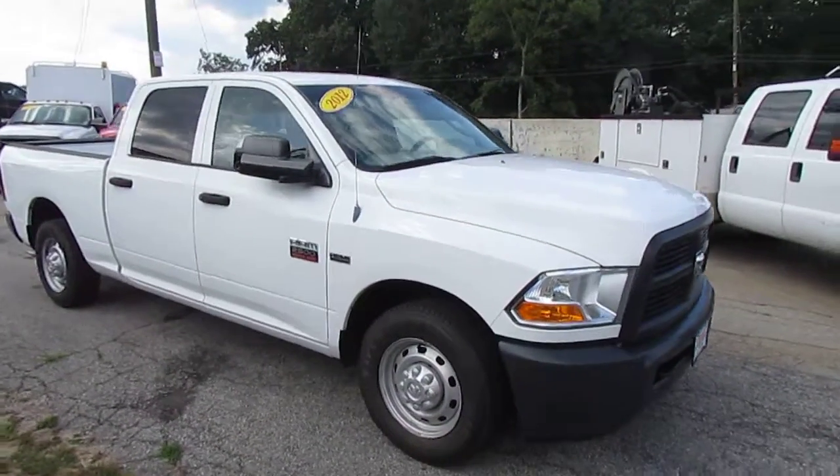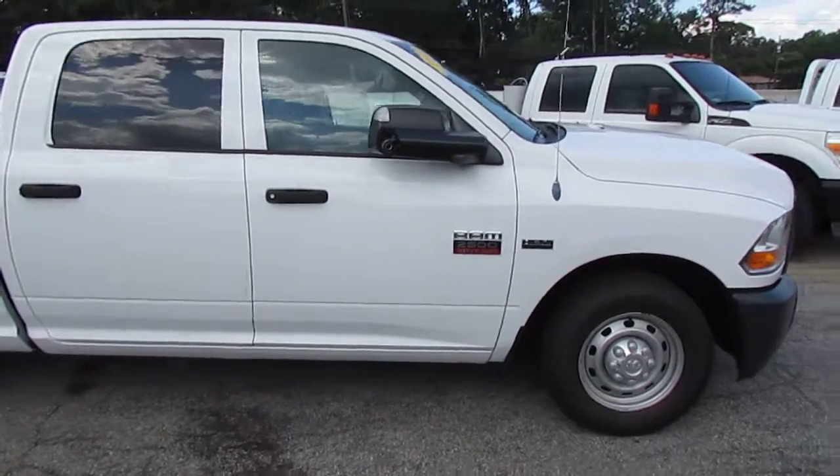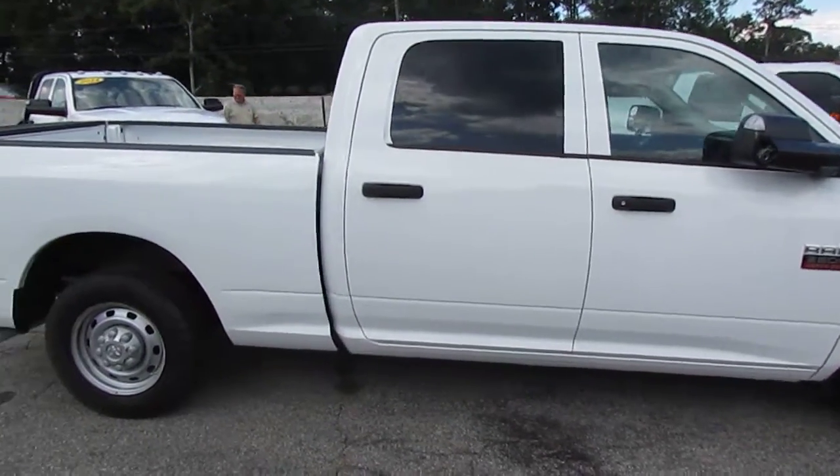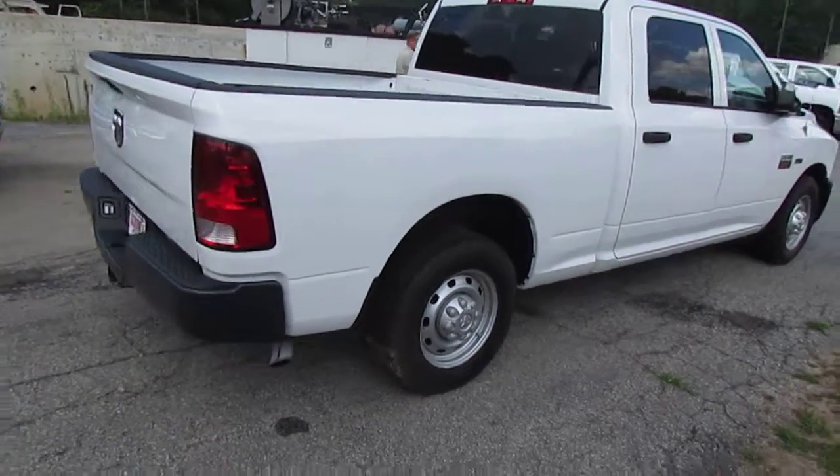Remember folks, you can always get great financing options here at JW Truck Sales. Interest rates start as low as 3.75%, zero money down, 100% financing. We also have options for no payments for 60 days.